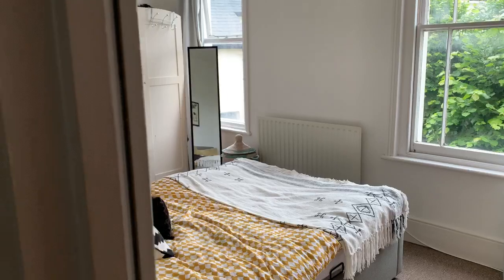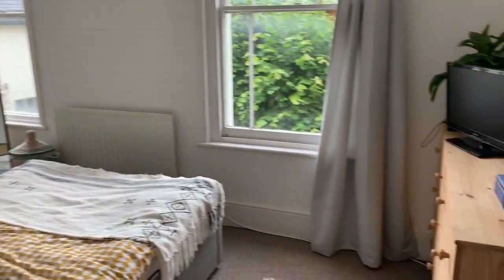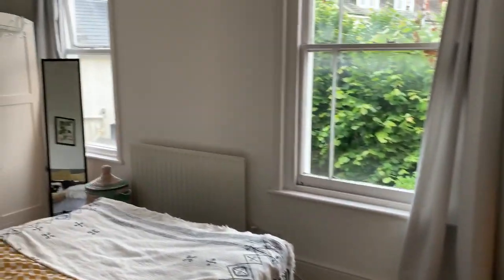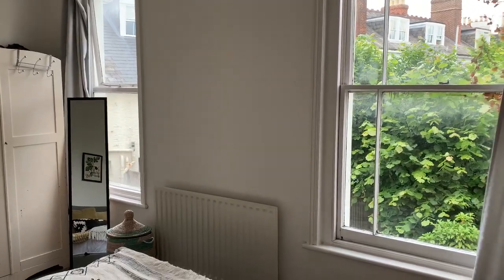Bedroom at the back, big enough for a double bedroom, with a wardrobe in the corner and a chest of drawers. And similar to the lounge, two windows bringing in lots of light.